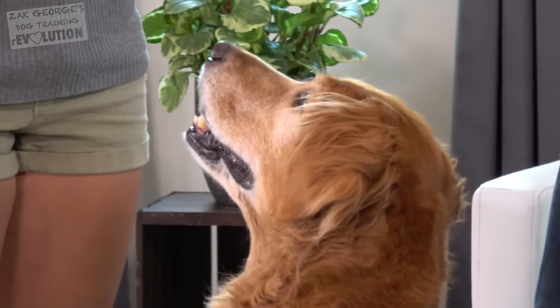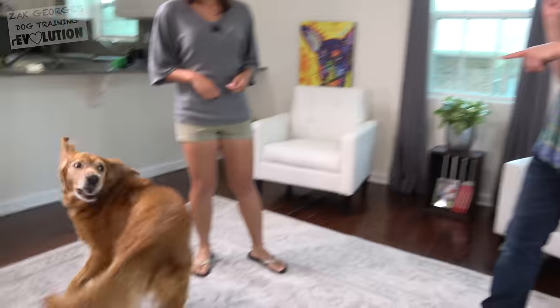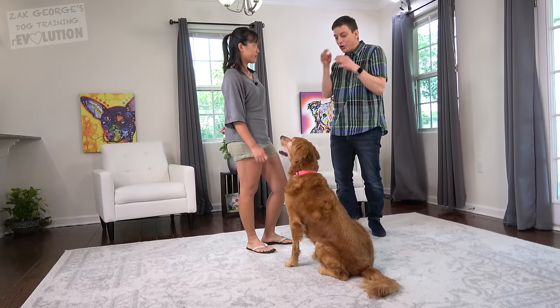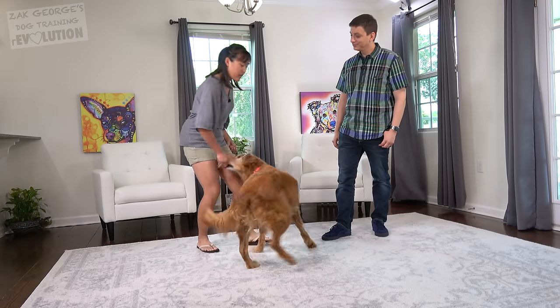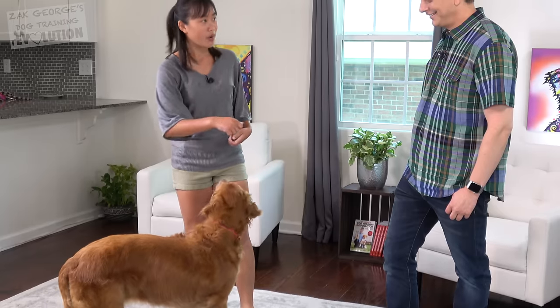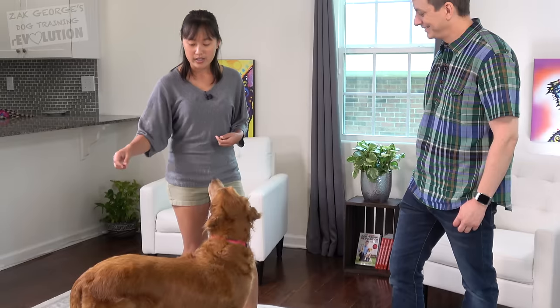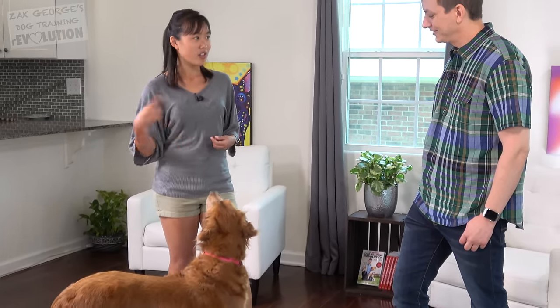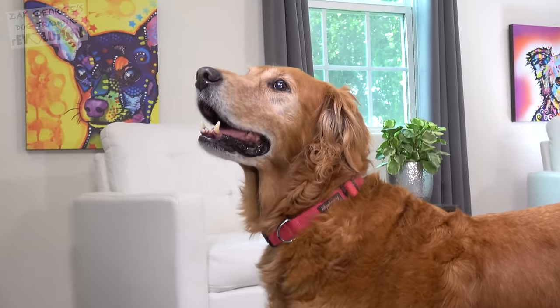Do you want to see Sunny spin? I can't think of anything I'd rather see. And that's how you know your communication is super solid when you can be that nonchalant and subtle with your cue. How did you evolve your signal to be so subtle? This was actually a pretty recent trick, but she loves following food lures. I just had her make a wide circle following the treat. As we practiced more, I would tighten the circle and not always have a treat in my hand, getting that motion smaller and smaller.